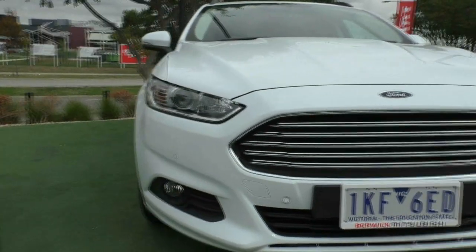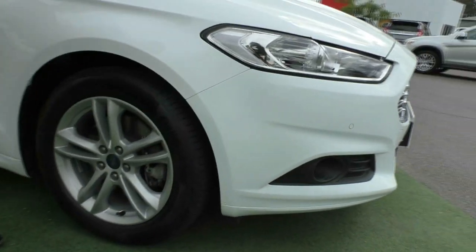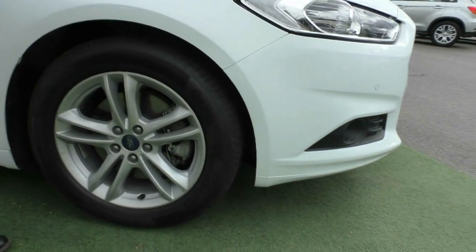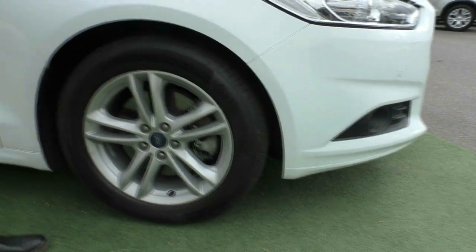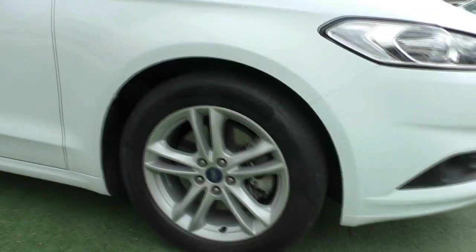We'll work our way around to the driver's side of the vehicle now where we'll stop at our first wheel. As you can see this wheel is in really good condition, there's no major marks or anything worth pointing out except for a bit of dust that obviously will be cleaned. And you've got pretty much brand new tyres on the front of the vehicle as well.